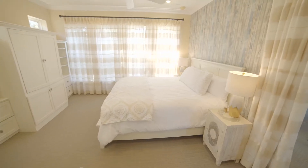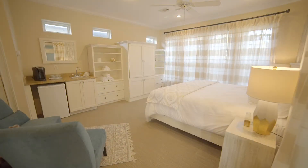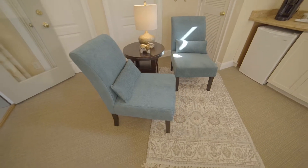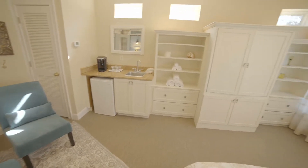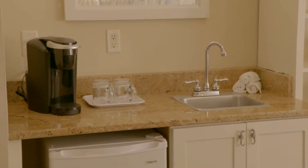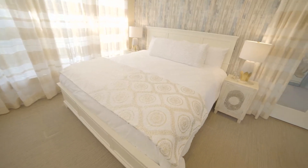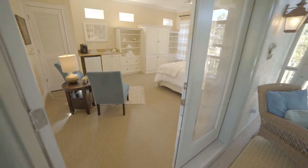Large groups often consist of extended families with more than one set of adults, so add an additional suite within a suite if possible. A large room can be transformed into a self-contained suite. Add two chairs to create a seating area in one corner of the room. Built-in shelves can be transformed into a kitchenette complete with a mini fridge, coffee maker, and kettle. Grandma and Grandpa can retire early and have breakfast even earlier without being disturbed.